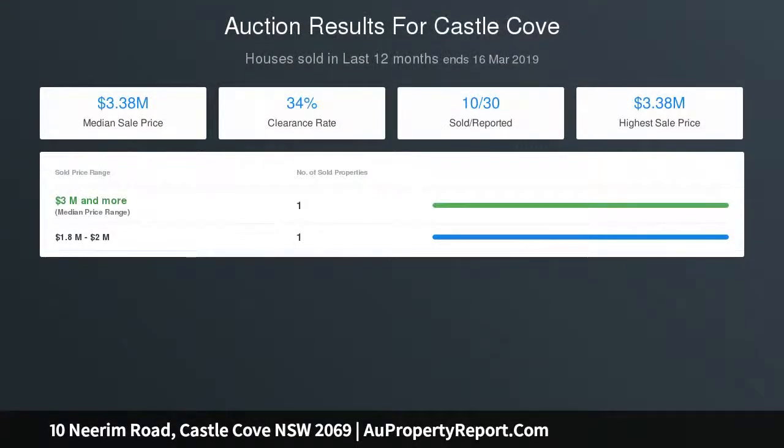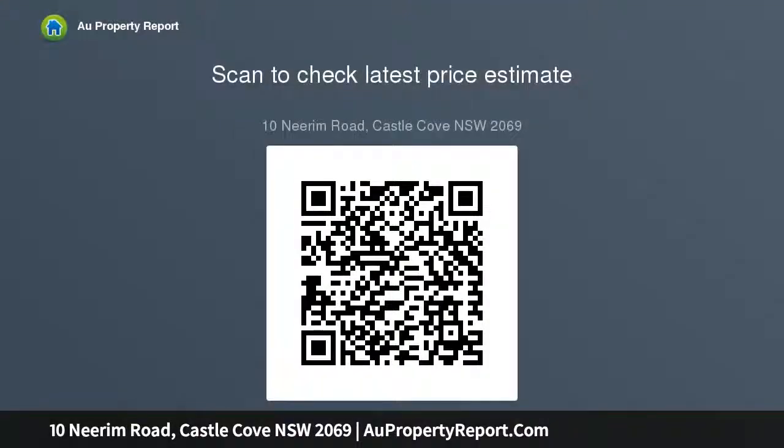Ducted air conditioning, security intercom, fully fenced with security gate to double lock-up garage, and a large internal laundry. Located just 750 metres to Castle Cove Public School with easy access to buses.